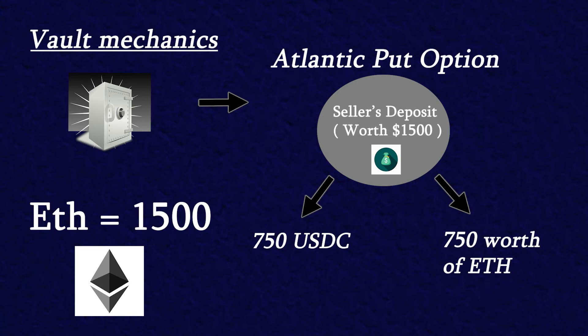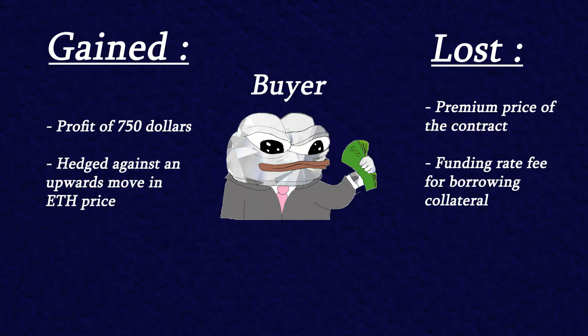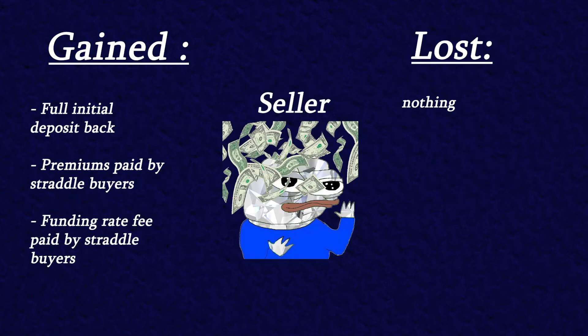Now in this situation let's consider what price might do and who would benefit. If the price of ETH doubles, then the ETH position inside of the contract would become 1500 while the USDC position would still be 750. The total value of the position would now be worth 2250. If this is the value of the position at expiration, the buyer can choose whether or not to exercise the underlying Atlantic put option. In this case the user would not want to sell his position at 1500 as it is worth more. The buyer has lost the price of the premium for the contract but has gained a profit of 750. In this situation the buyer of the straddles contract profits by capturing the upwards move of ETH while the options rider gets his full deposit back as well as the premium and funding rate fee.